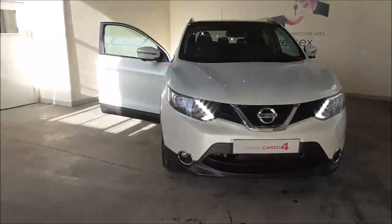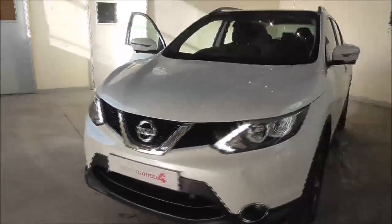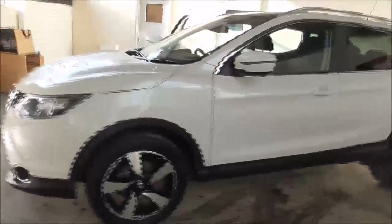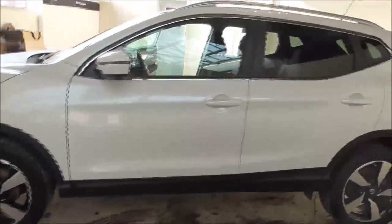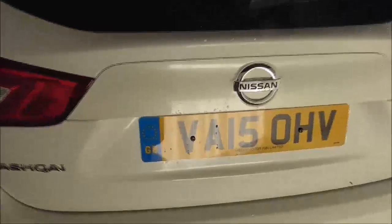Hello and welcome to Wessex Garages in Gloucester. Today I'm showing you around a 2015 Nissan Qashqai N-Tech Plus. It is a 1.2 litre petrol manual. The tax band is Band E, which is £130 road tax a year. The average fuel consumption is around 48 miles per gallon combined.